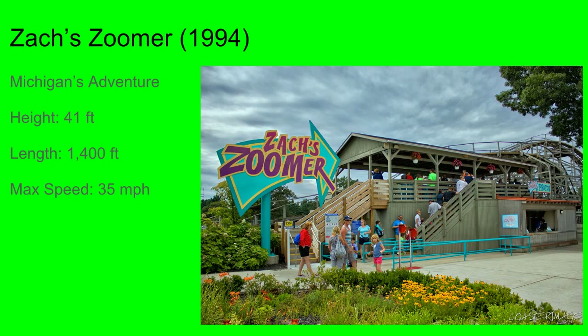Next up's Zach Zoomer, which I have ridden. It's actually the exact same layout as the Woodstock Express models at Kings Island, Carowinds, and Kings Dominion, except it was made by CCI like 20 years later.